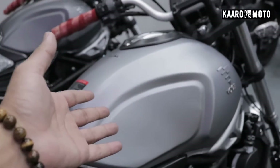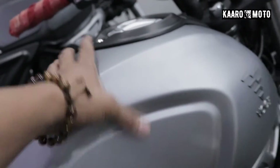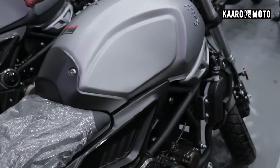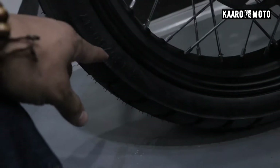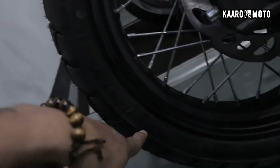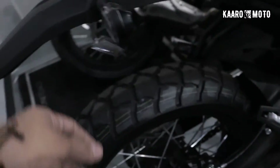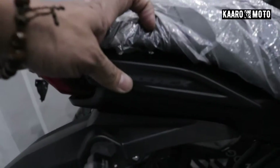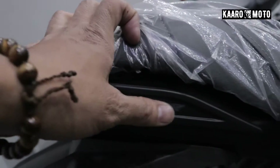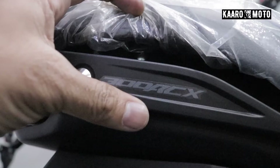Forward the tank — yung corte, halos pareho lang sa 500 AC. Of course, it's smaller. I'm not sure kung ilang litro to, probably 11 or 12 — syempre mas maliit dun sa 500. Dito sa likod, this is the same kind of brand, Cordial, if I'm not mistaken. And yung size, this is 150/60/17. Meron pala syang badge dito — not really badge, pero sticker lang. 300 ACX.